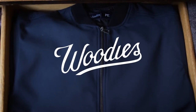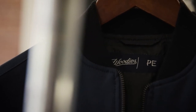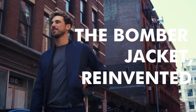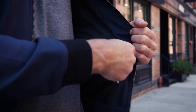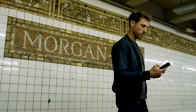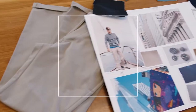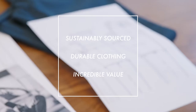We're Woody's and are back to introduce an exciting new staple to our performance collection. Introducing the bomber jacket reinvented. At Woody's our goal is to create high-quality custom clothing that fits perfectly. We're committed to making sustainably sourced durable clothing with incredible value.